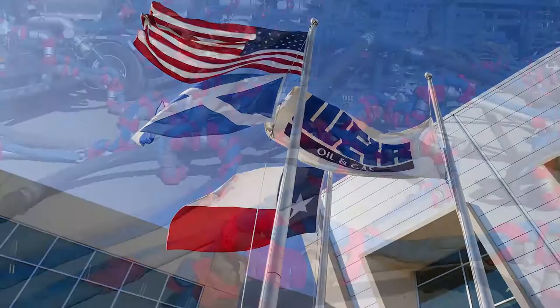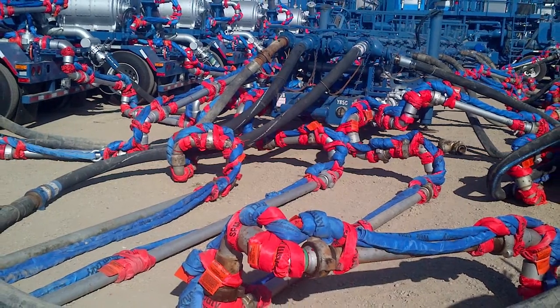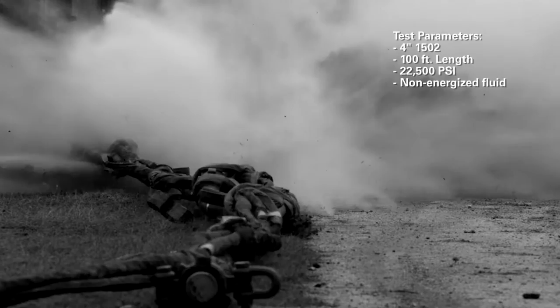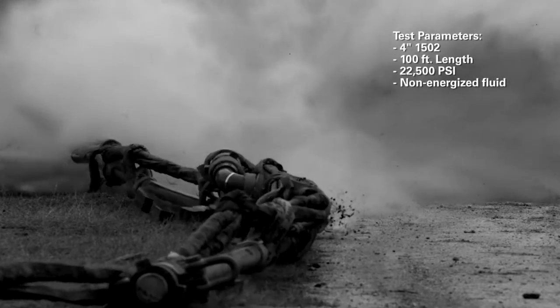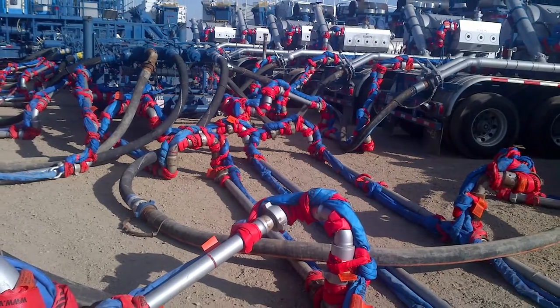Weir offers a solution through the SPM Flowline Safety Restraint System, or FSR, which is designed to reduce the area of danger around high-pressure flowline disengagements. Weir's system is one of the most utilized engineered restraint systems in the industry.